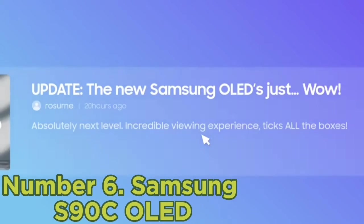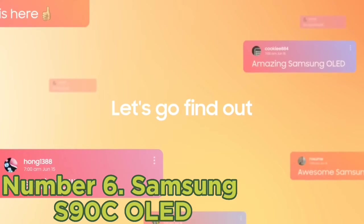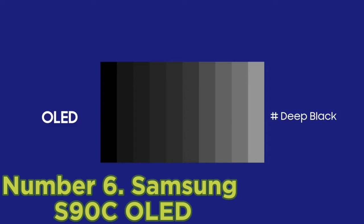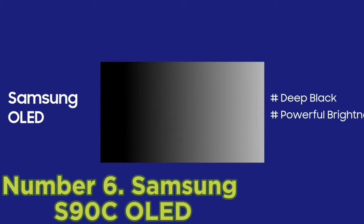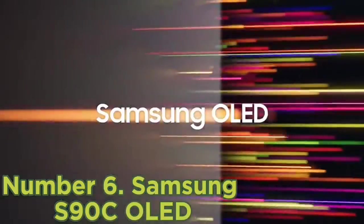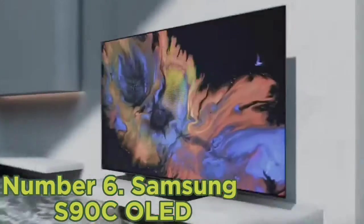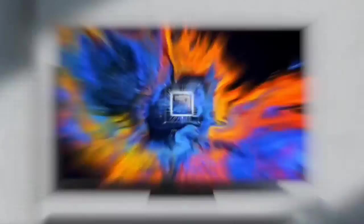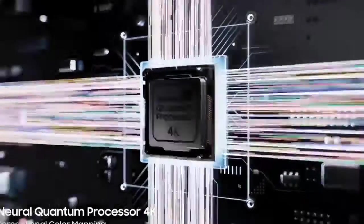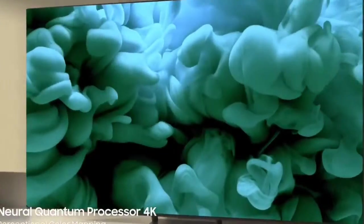Number 6: Samsung S90C OLED. The best TV we've tested is the Samsung S90C OLED. It's a fantastic TV with a great selection of extra features and incredible picture quality. It looks fantastic in a dark room thanks to its nearly infinite contrast ratio and perfect black uniformity, with no distracting blooming around bright areas of the screen. HDR content looks fantastic thanks to its high peak brightness, wide color gamut, and incredibly vibrant and realistic colors. The built-in Tizen OS interface is easy to use and has a great selection of streaming apps and games.